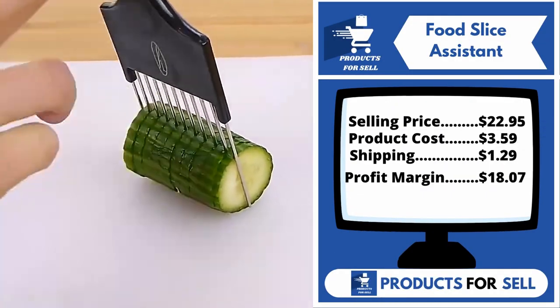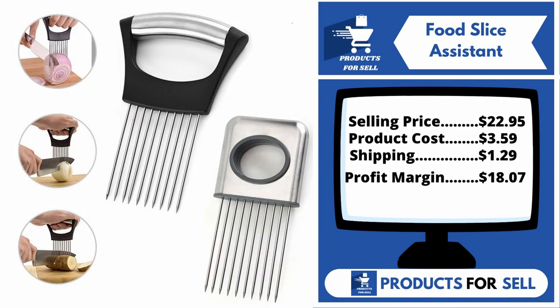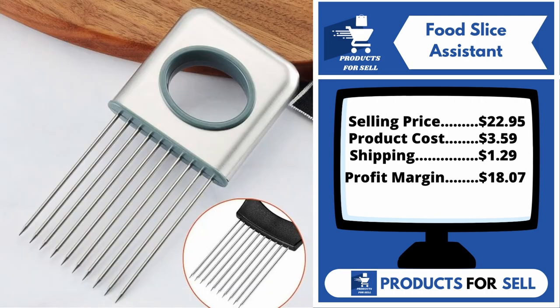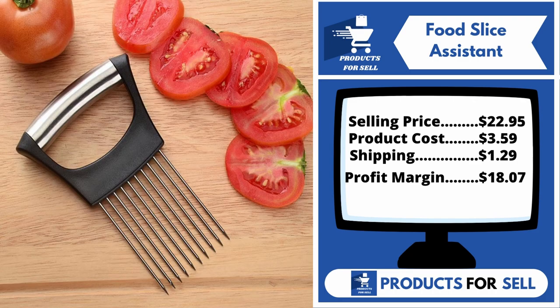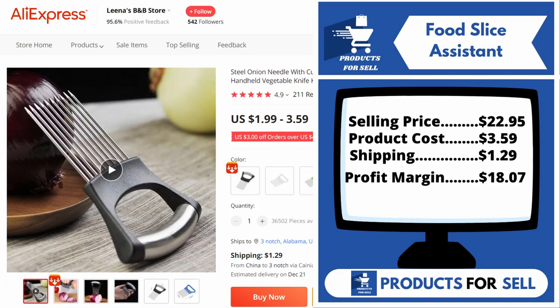With many, many orders, this product is a proven seller on AliExpress. Now the selling price for the Food Slice Assistant is just $22.95, whereas the product cost is only $3.59. Shipping will set you back $1.29, so you're looking at a good profit margin of $18.07. Sell this product.